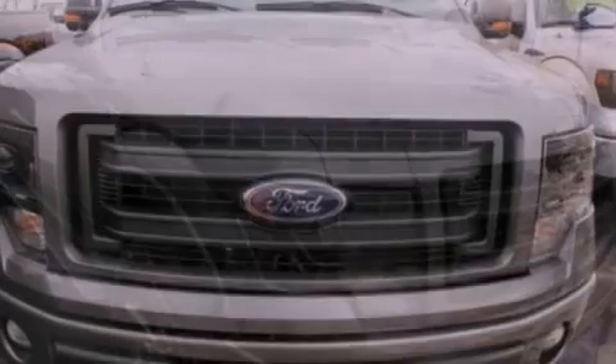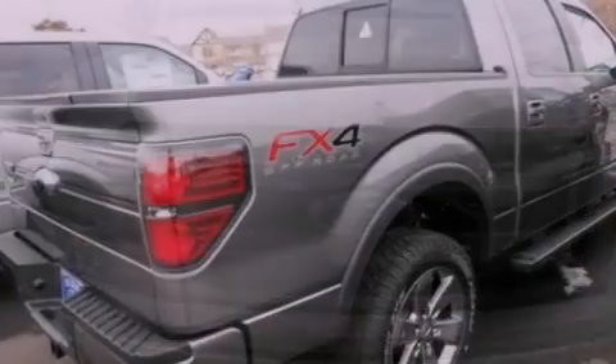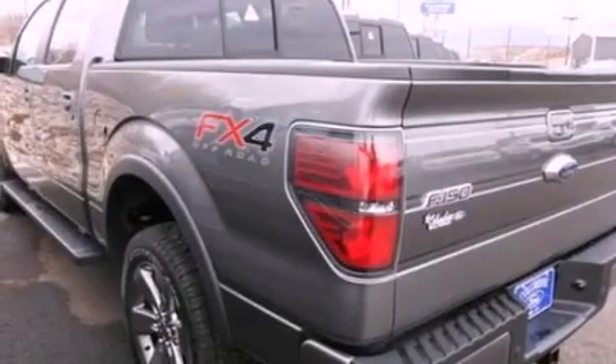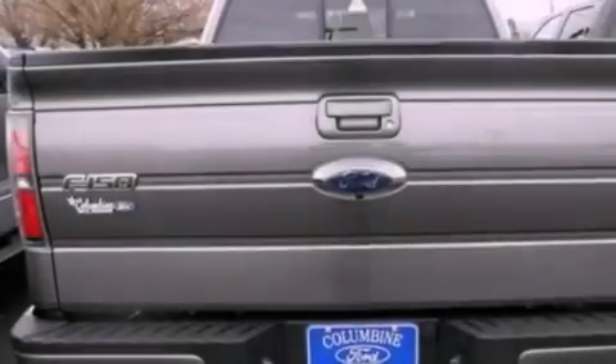Its top features include a double wishbone independent front suspension, a navigation system, a rearview camera, power adjustable driver pedals, 100% commercial-free Sirius satellite radio, alloy wheels, and a tire pressure monitoring system.